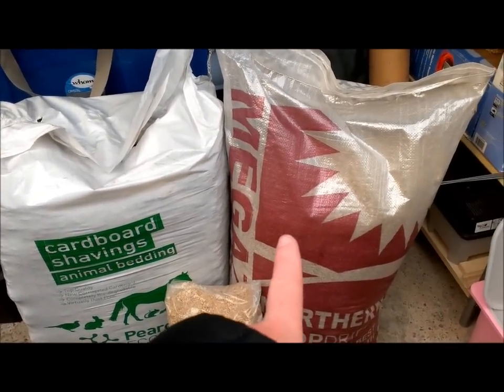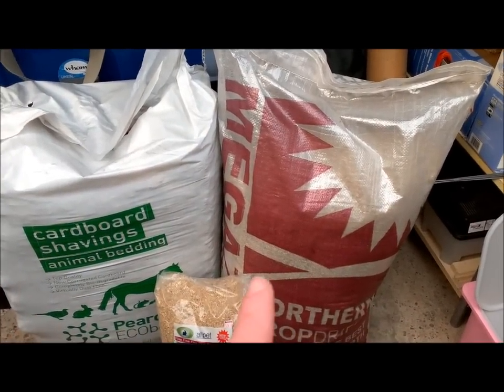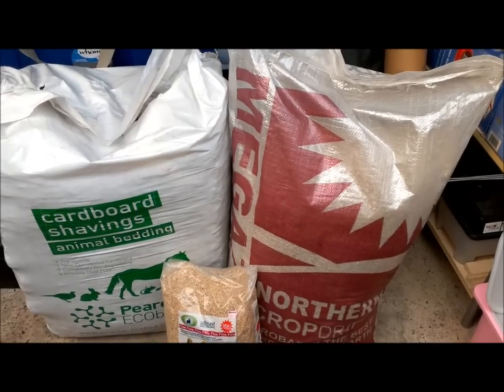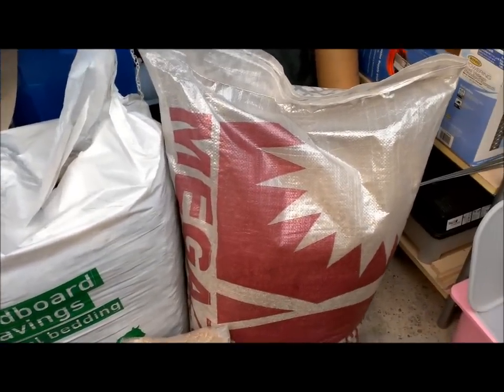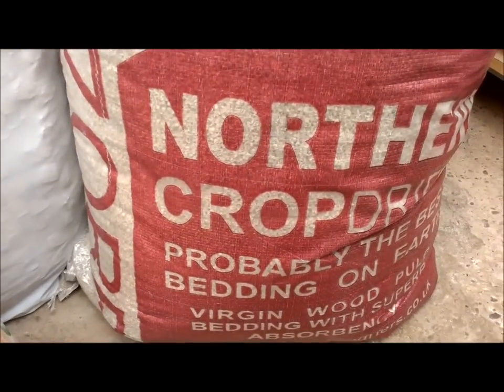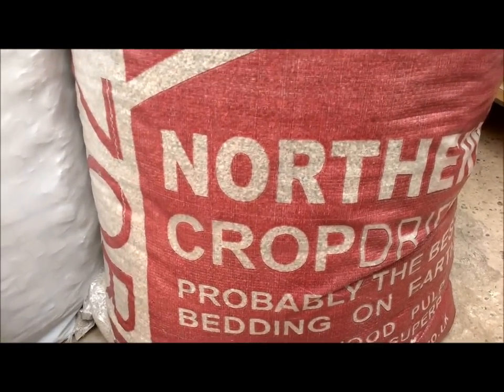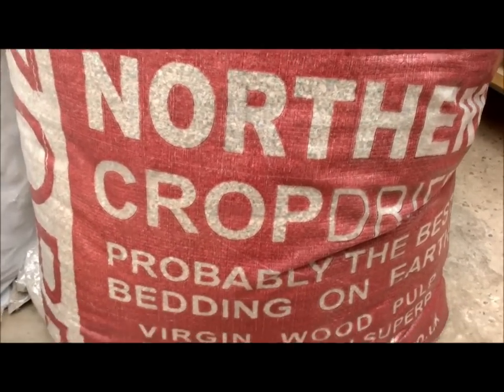All four of the gerbils are on Megazorb, and my hamster Peanut is also on Megazorb. I use it for the rabbit's litter trays as well. Basically what it is is a virgin wood pulp — it says it's from Northern Crop Dryers, and it says 'probably the best bedding on Earth.'